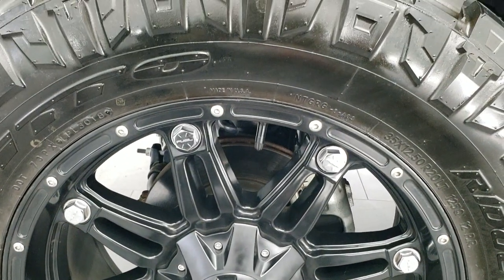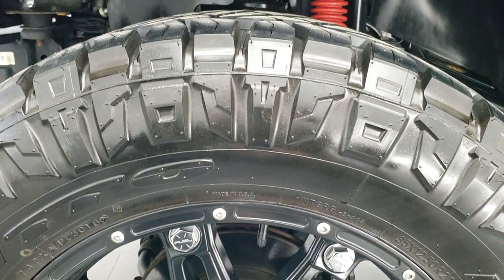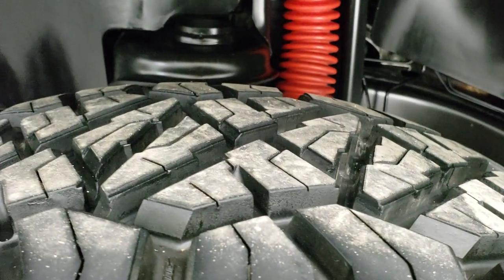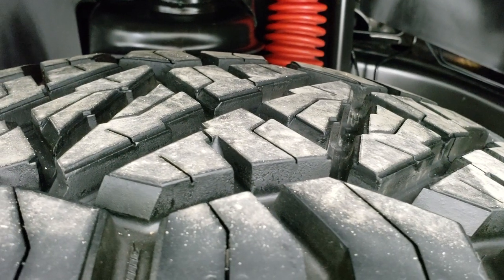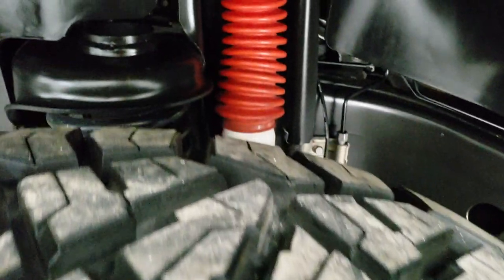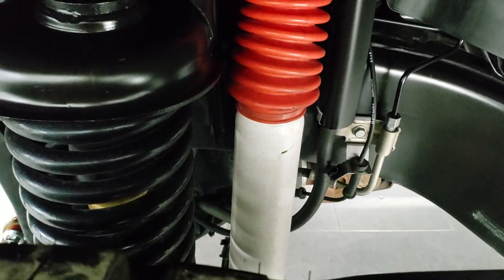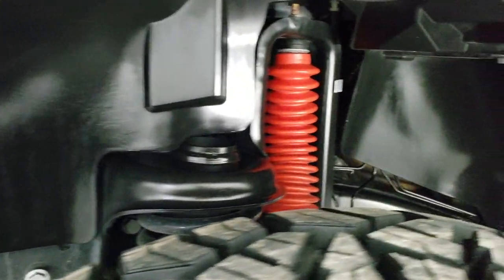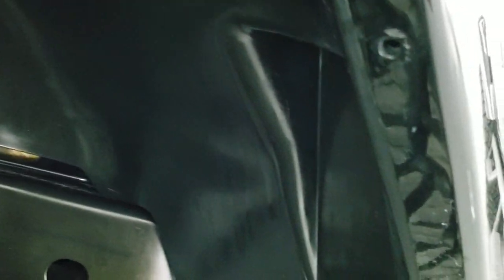This one comes with the Fuel 20 inch painted alloy rims and it has Nitto Ridge Grappler 35x12.5 R20 LTs, and these tires look like they have probably about 80-90% of the tread left on them. The frame and underbody is exceptionally clean. I believe this one does have a little bit of a lift kit on it, but look how nice and clean that frame is.